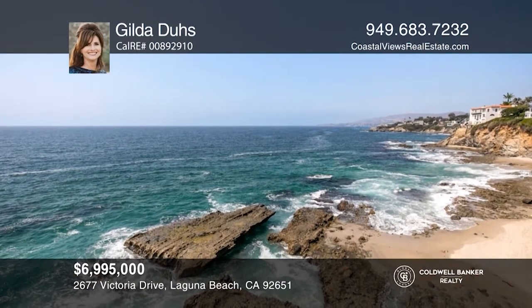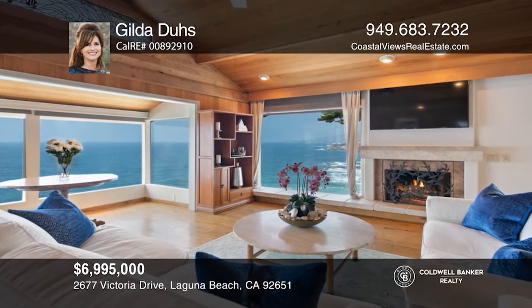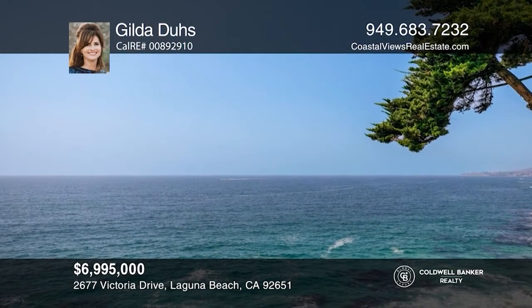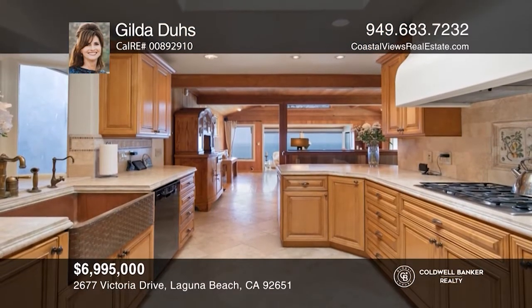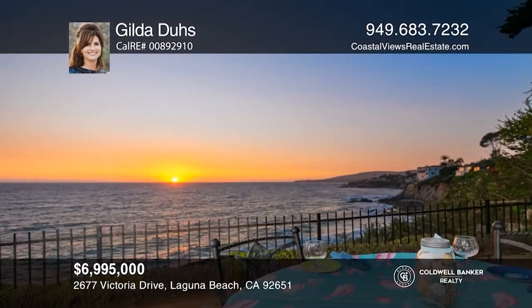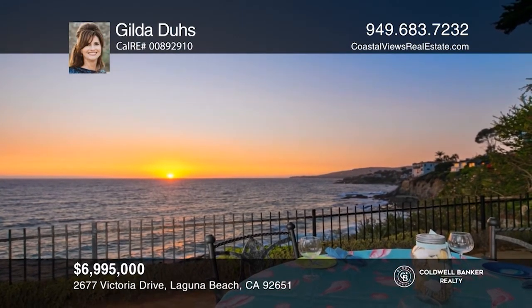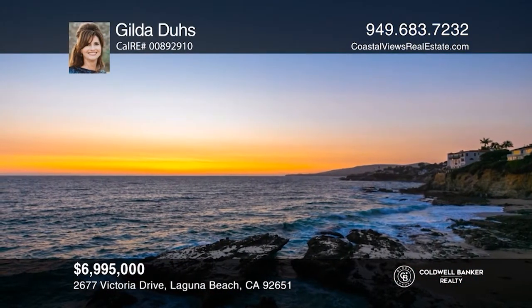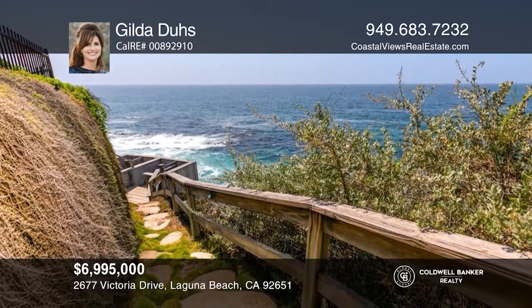Experience the hues of the Pacific as waves crash on the rocks just below you. Charm and beauty greet you at this three-bedroom, three-bathroom oceanfront residence in Victoria Beach. The upgraded kitchen features stone counters, a copper farmhouse-style sink and custom cabinetry. You can dine al fresco on the oceanfront patio and relax in one of the most beautiful places in the world. Make yourself at home by scheduling a tour with Gilda Dews.